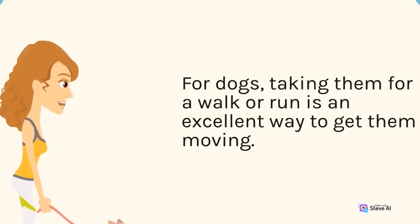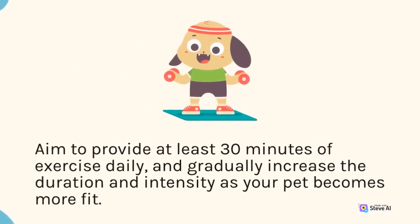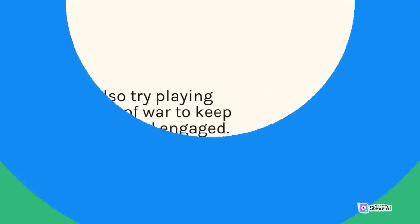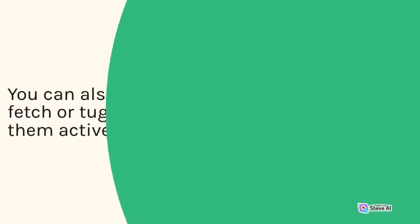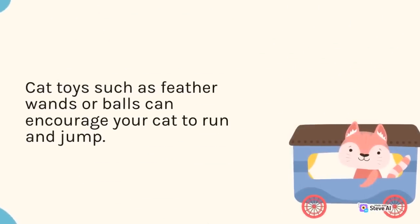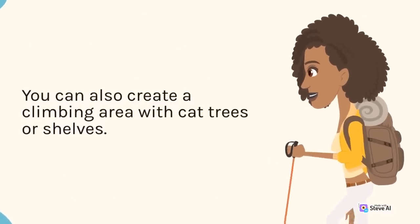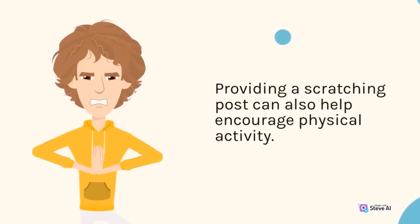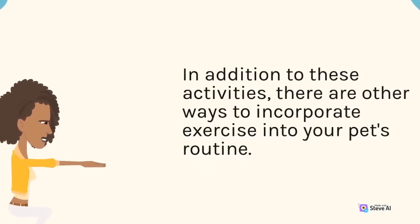For dogs, taking them for a walk or run is an excellent way to get them moving. Aim to provide at least 30 minutes of exercise daily, and gradually increase the duration and intensity as your pet becomes more fit. You can also try playing fetch or tug-of-war to keep them active and engaged. For cats, providing opportunities to play and climb is essential. Cat toys such as feather wands or balls can encourage your cat to run and jump. You can also create a climbing area with cat trees or shelves, and a scratching post can help encourage physical activity.